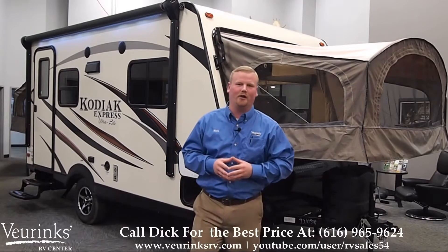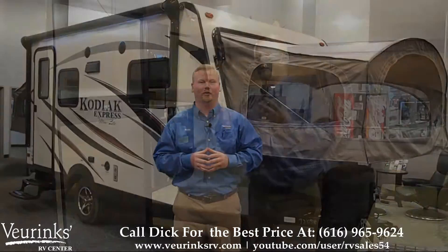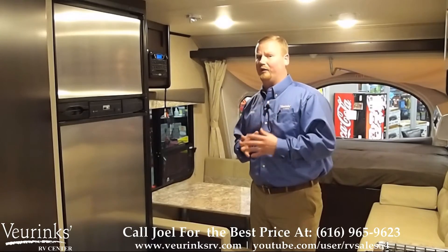Hello, my name is Matt Vierink with Vierink's RV Center in Grand Rapids, Michigan, where we've been family owned and operated since 1954.